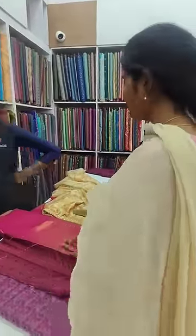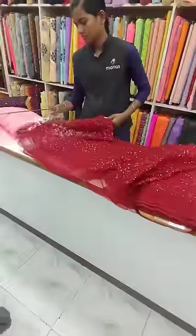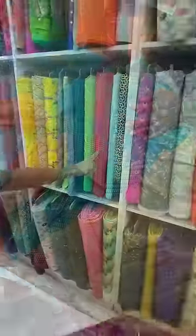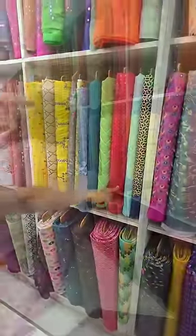We have knits, bandhani, ikkat, organza, kalamkari, cotton, and more. Also available: leggings, top shoes, shawls, lining cloths, and more.